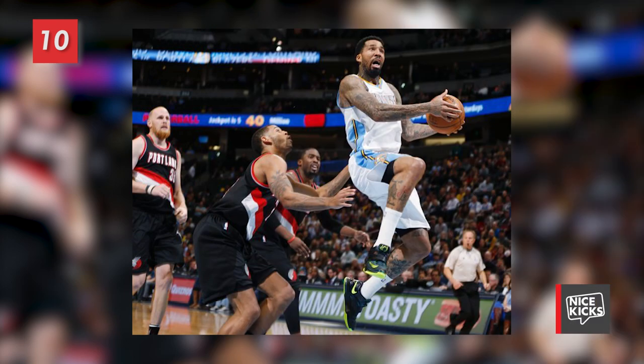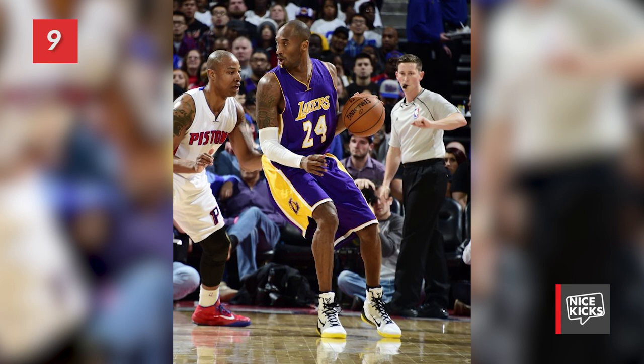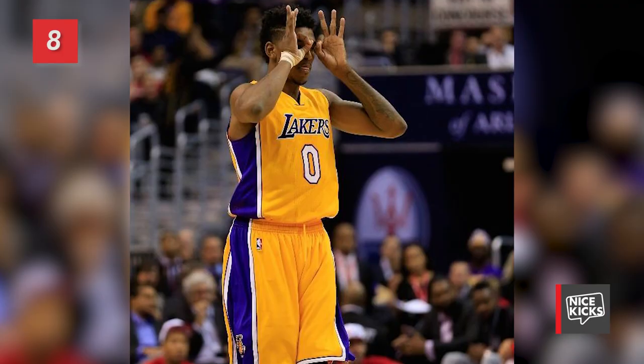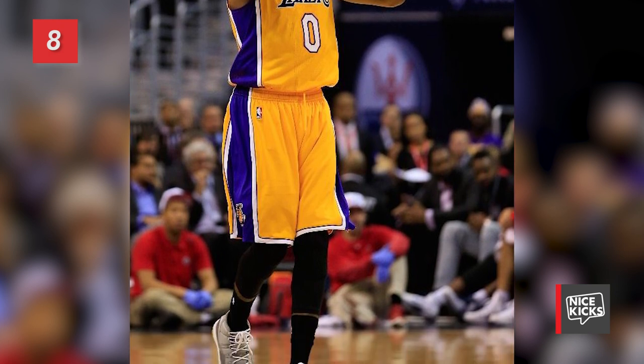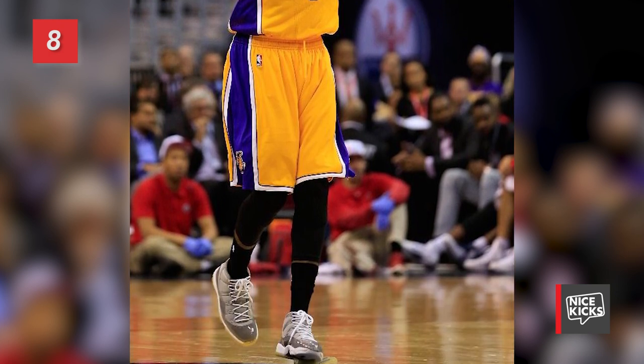Coming in at number 10 is Wilson Chandler's latest Nike KD7 ID. Number 9 features Kobe Bryant wearing a Kobe 9 Elite PE. And number 8 sees Nick Young in the 2001 released Cool Gray Air Jordan 11 before he lost the entire bottom of his shoe.